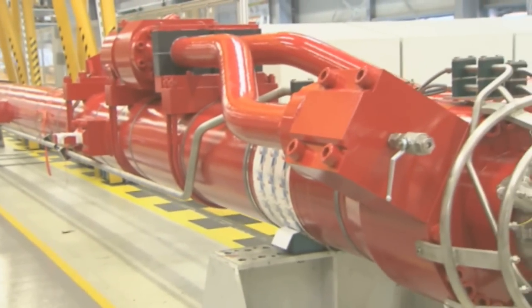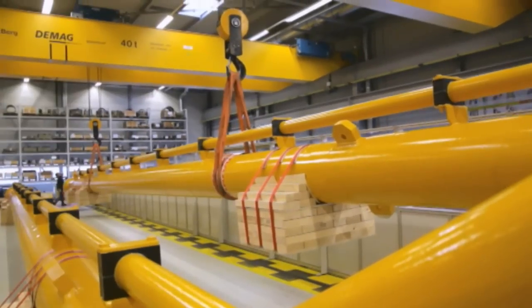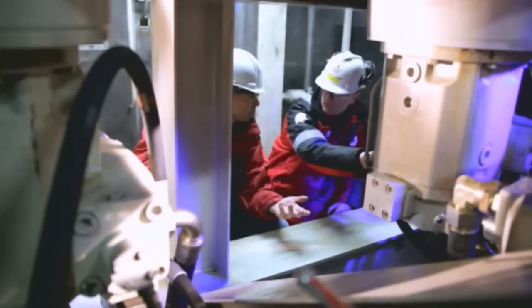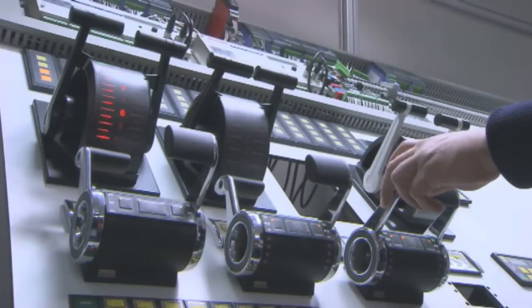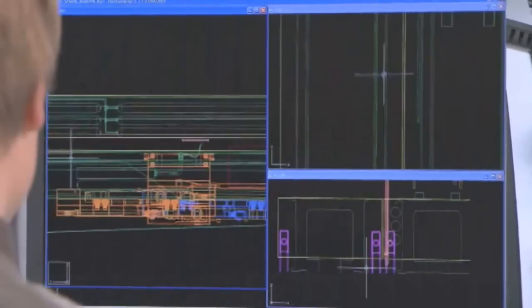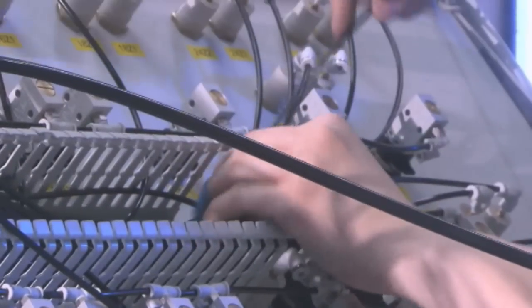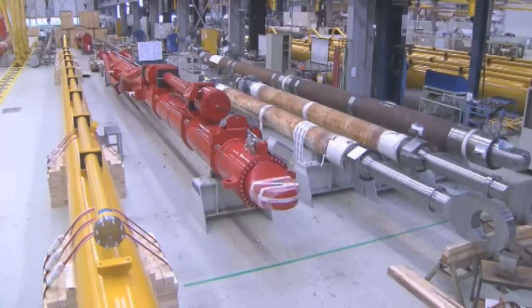Hydraulics and pneumatics are indispensable in modern marine and offshore engineering. Rexroth has taken these technologies to even higher levels by combining them with modern electronics. Sometimes, all-electronic controls are the best option. To bundle all available drive and control technologies into the best value customer solution — that is our mission.